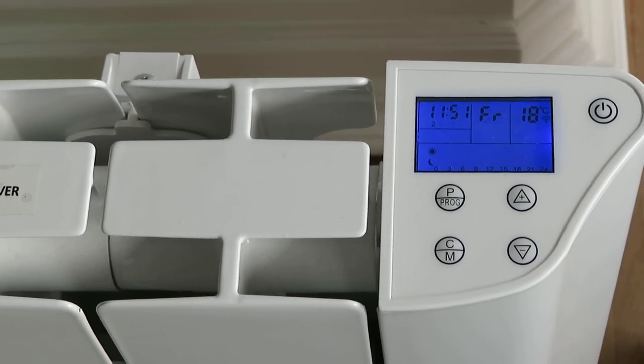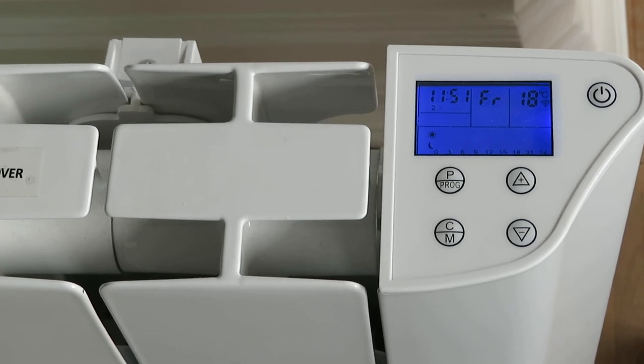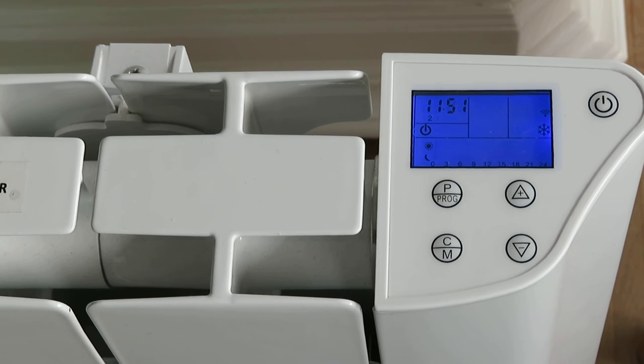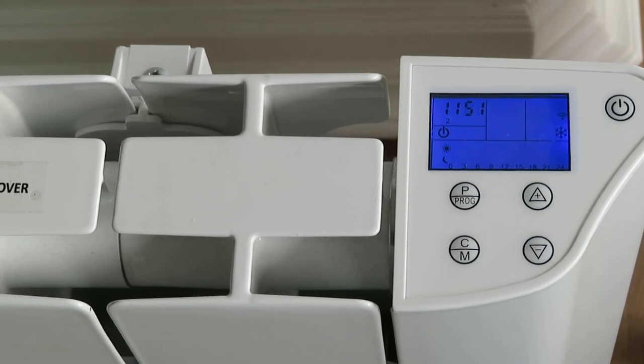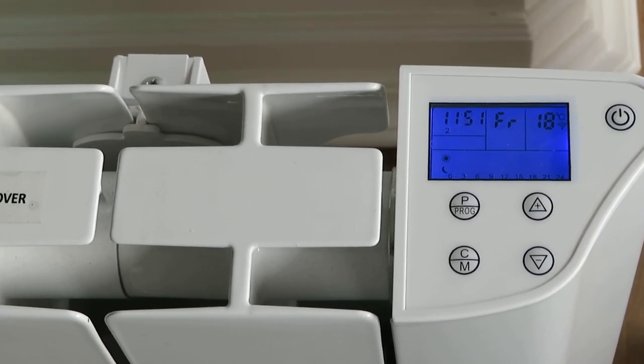Okay Google, switch my radiator off. [Google]: There you go, turning the radiator off. Okay Google, switch my radiator on in my living room. [Google]: Okay, turning the radiator on.